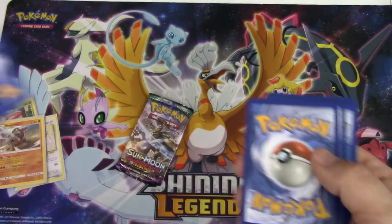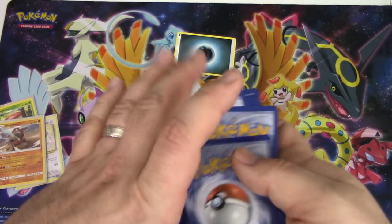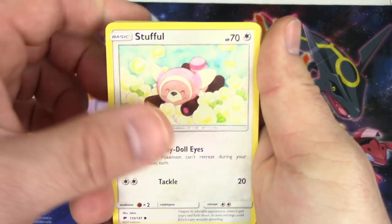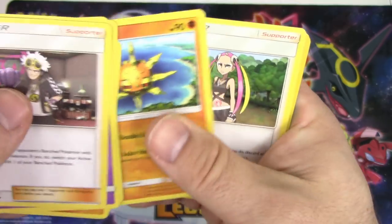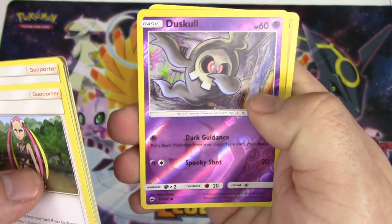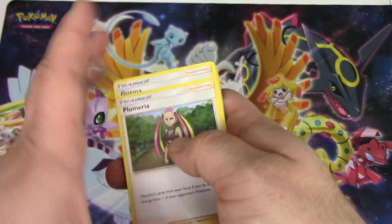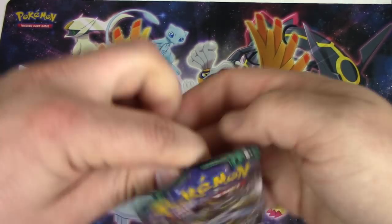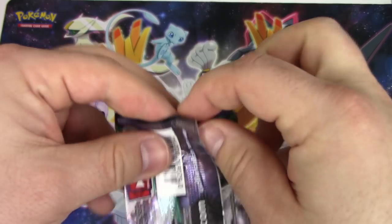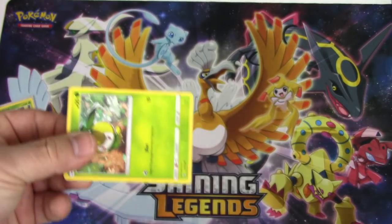Come on, Burning Shadows! Stufful, Mudbray, Tynamo, Oddish, Duskull - oh, Guzma! We're saving that card. Solrock, Plumeria - we can save that. Duskull reverse and a Passimian non-holo rare. The bless is finally taking effect. Darn - all right, last pack, Guardians Rising.